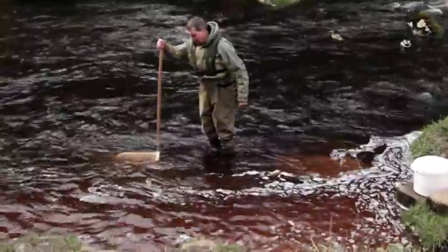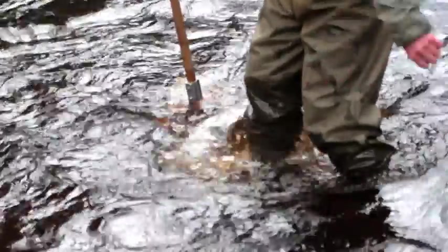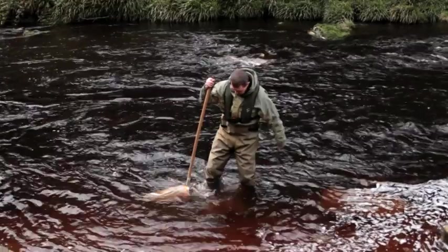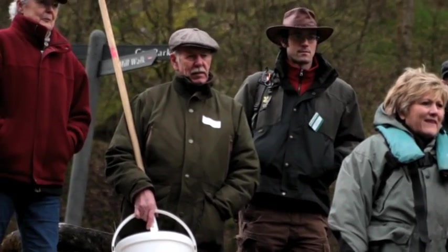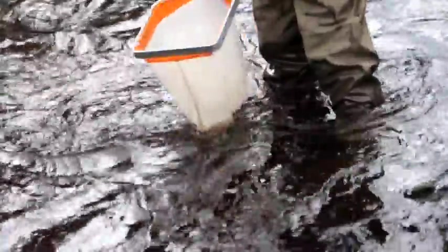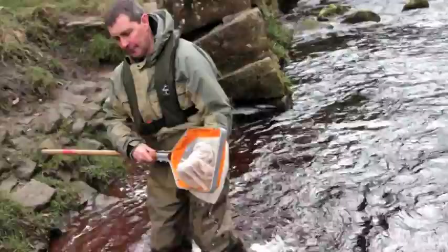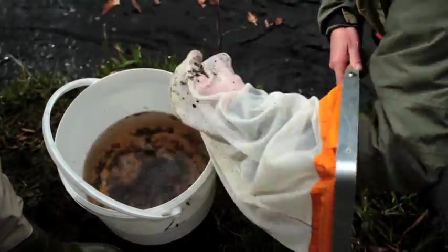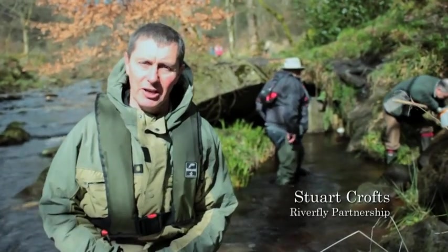Just pop your net on your downstream side. You can start to then disturb the bottom, so anything you're disturbing should be going into the net with the natural flow. This morning we're actually doing some riverfly monitoring, using the net to catch insects that live in this river, which we'll later look at in greater detail to analyse what types of creature we've actually got. And that will give us an indication of the water quality of this particular river and stream.